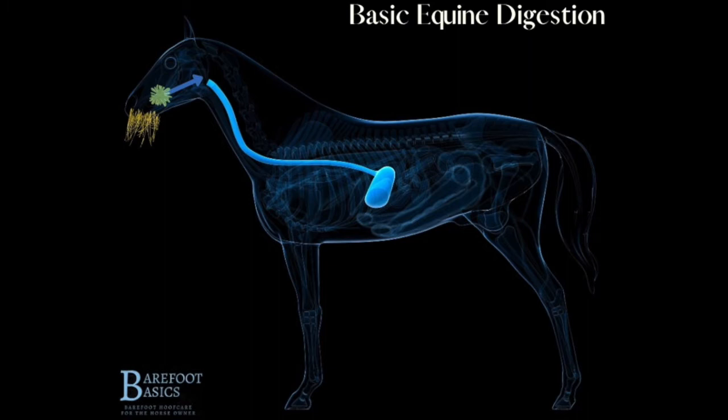A horse selects and bites some food matter. They chew it in their mouth, breaking down the particles and adding enzymes from saliva where digestion already begins. After the horse chews their food, they swallow it.